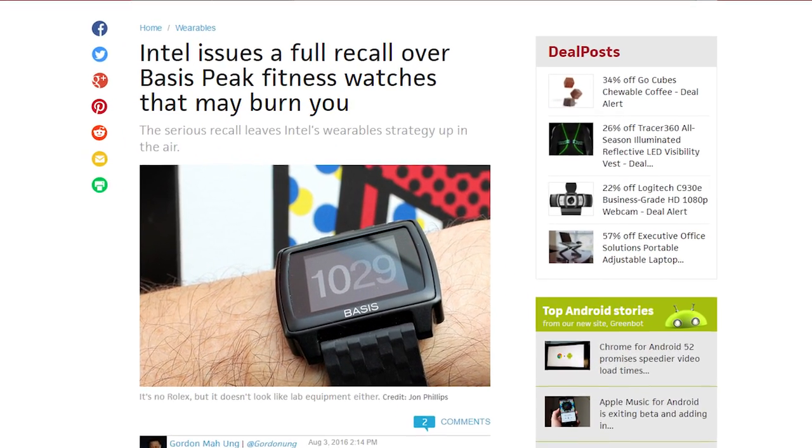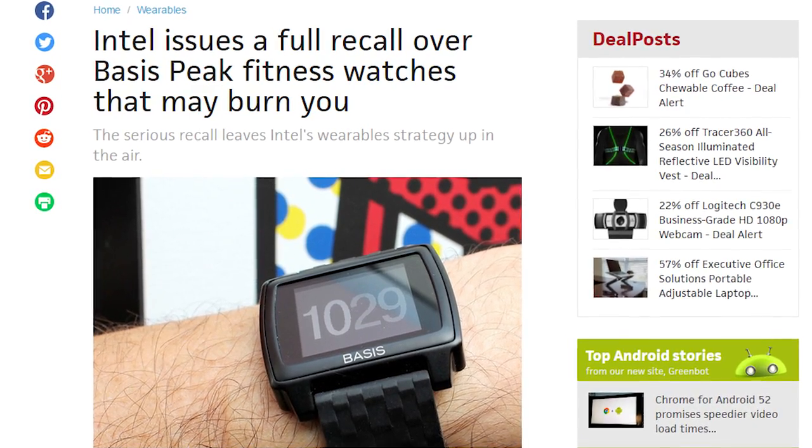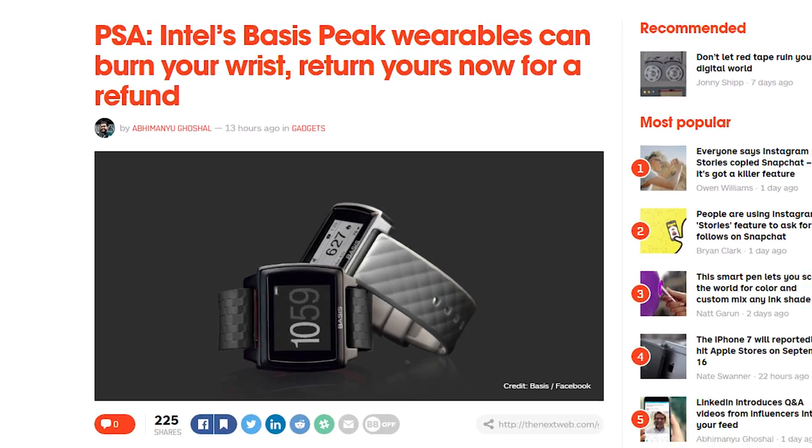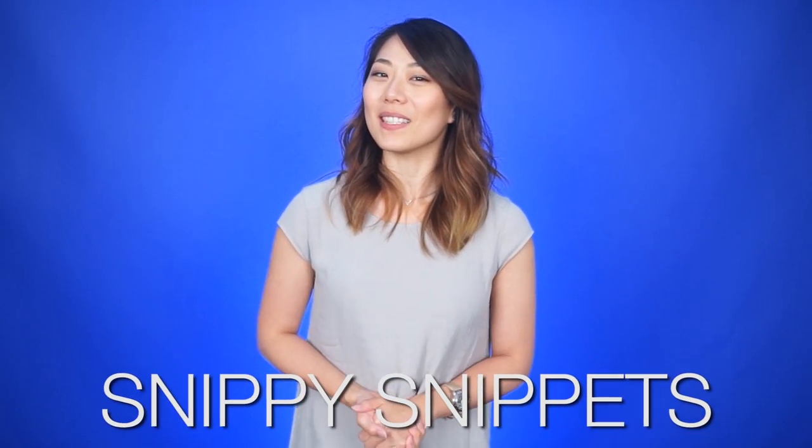Intel Senior VP Josh Walden says that it's important that you stop using the watch immediately and return it. If you do own this device, you will receive a full refund for the retail value of the watch. It's time for Snippy Snippets!